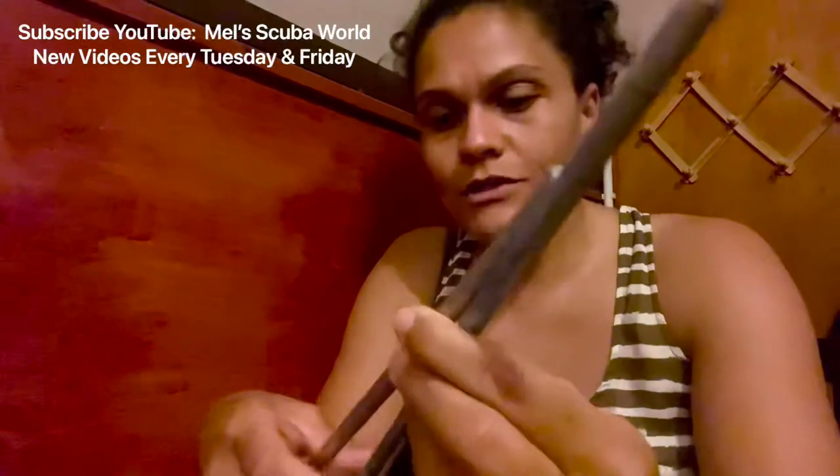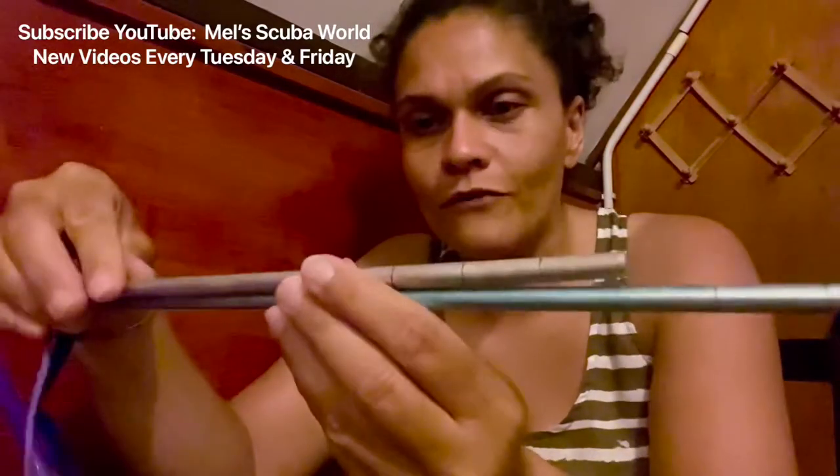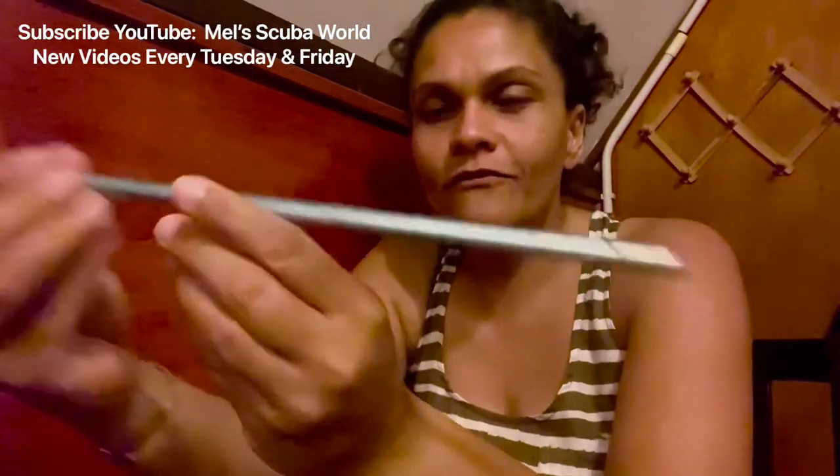The other reason I wanted to make this video is to show you different types of pointers. These two are made from aluminium and come in different sizes. For a normal guiding dive, I use the small one — I tuck it into my BCD so it doesn't drag and hit everything when I dive. I got a short one so I can still reach my tank to knock it.